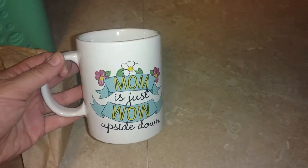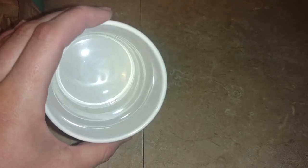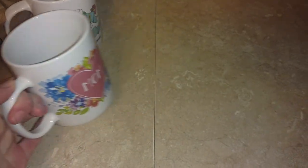I grabbed two of the Mother's Day mugs. I saw them, I thought they were really cute, and for a dollar I had to have them. My husband will be super excited because we have really many coffee mugs already. I grabbed this one that says 'Mom is just wow upside down' — I just loved it, I thought it was really cute. And then of course the same one everyone else has been hauling — I grabbed the one that has the watercolor style flowers. Really, really cute.